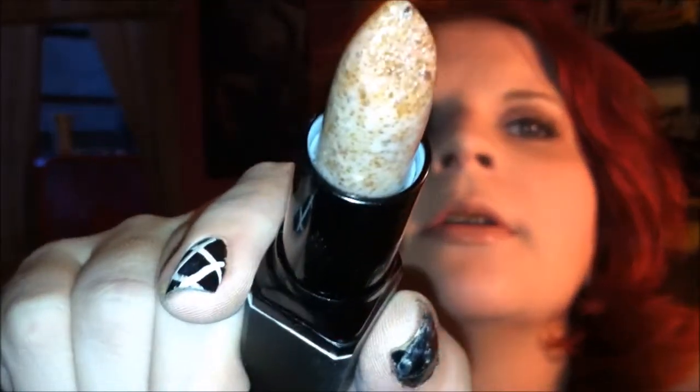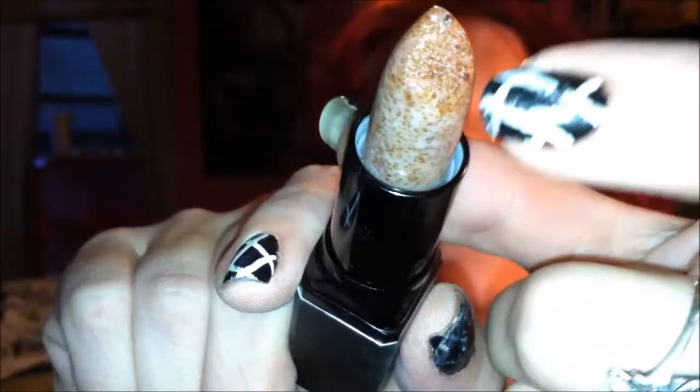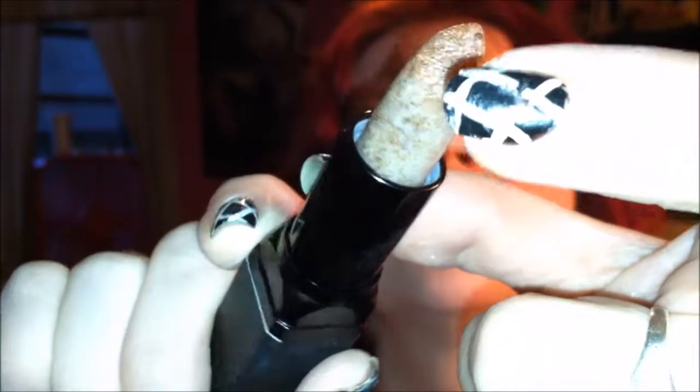The other care item is another e.l.f. product — the e.l.f. lip exfoliant in clear. The tube looks like a standard lipstick but once you unroll it, there is a very gritty texture that exfoliates and massages the lips. It feels really rough, and then you can see the clear part which is the moisturizer. It really does an amazing job — I don't have all that dry skin you usually get this time of year.